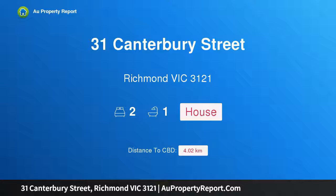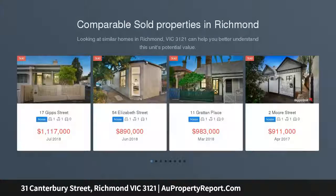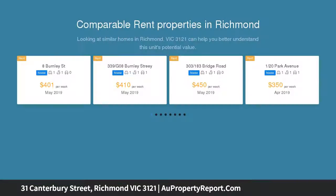Welcome to 31 Canterbury Street, Richmond, Victoria 3121 — the epitome of design and living. This stunning freestanding Victorian has been transformed into a showpiece of unique appeal, featuring only the finest finishes, an abundance of natural light, and striking lines.